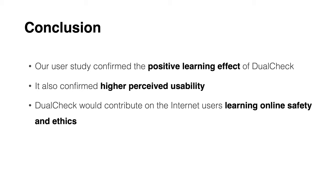For more information, please read our paper at SUPS 2022. Thank you for watching.